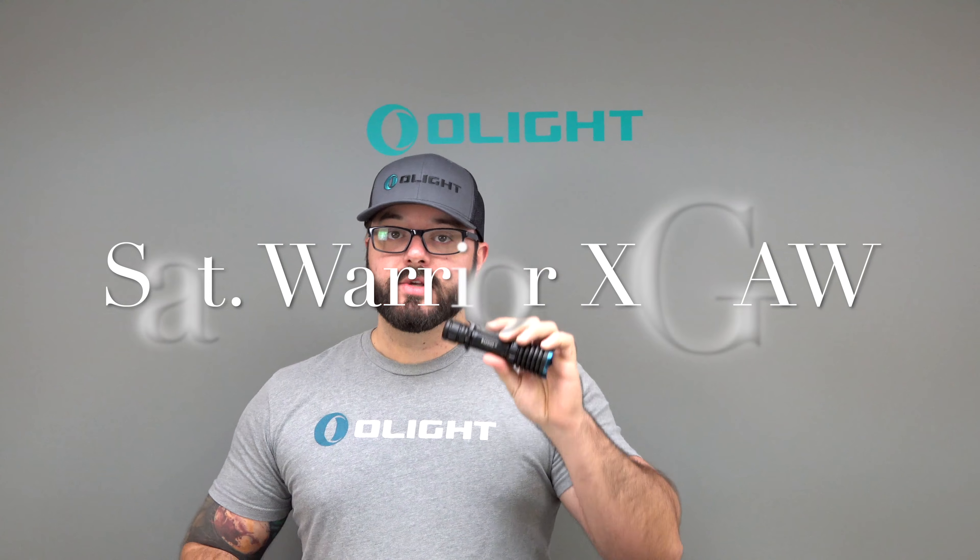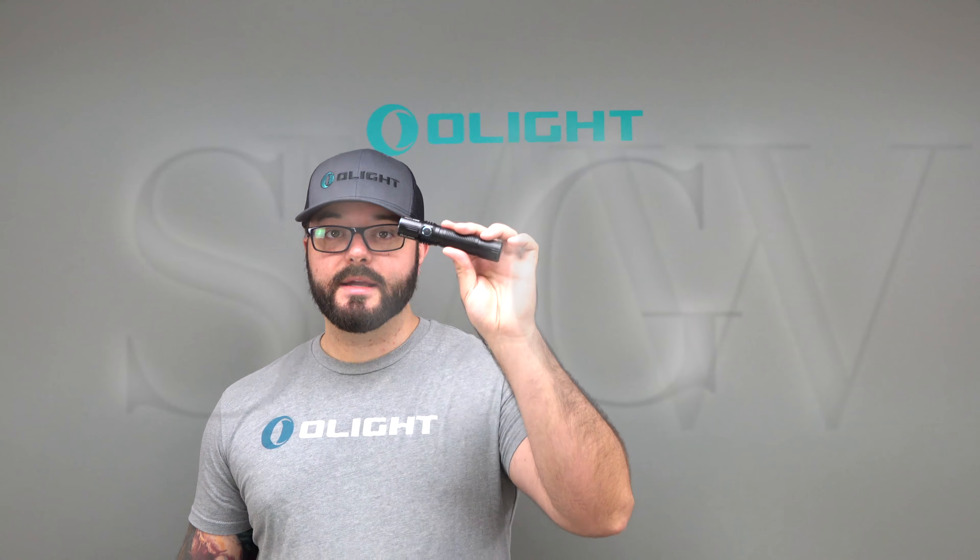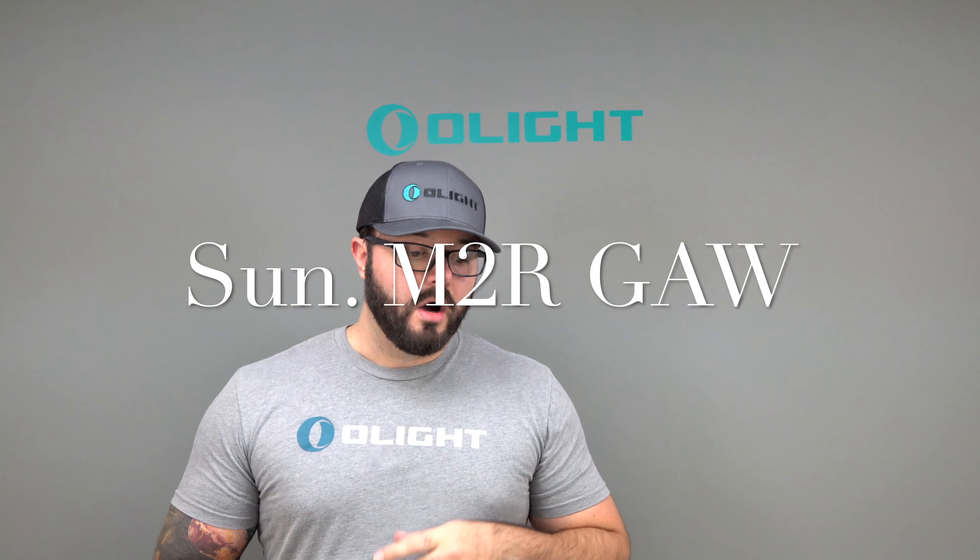On Saturday we're doing a huge one — we're going to be giving away a Warrior X. Come by the booth, put down your name and email, and we will pick a winner at the end of the day. On Sunday, the last day of the show, we're going to do the same thing for an M2R.